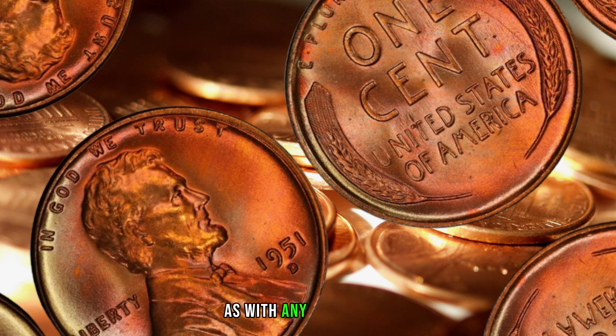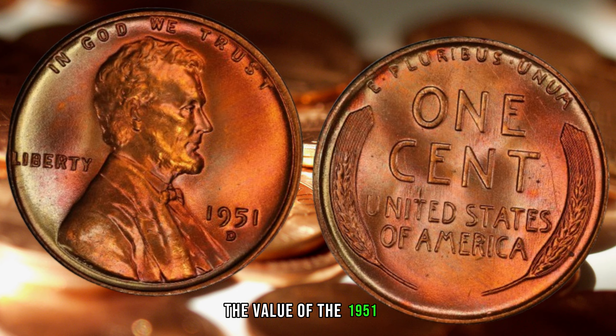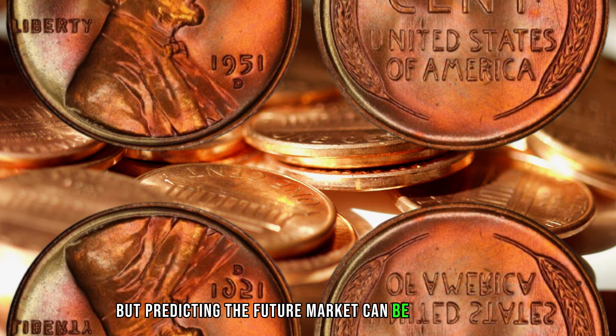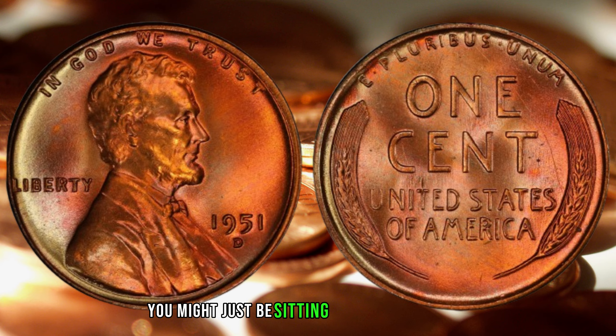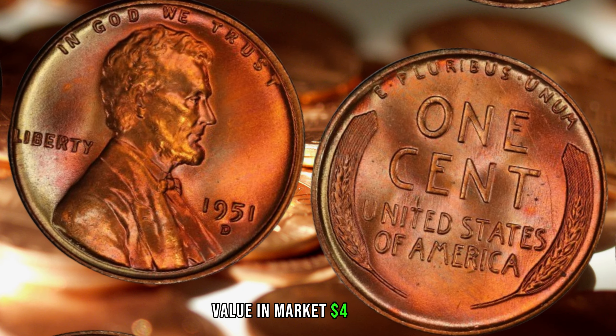As with any investment, it's essential to be aware of market trends. The value of the 1951 D-mint mark Lincoln Wheat Penny has seen steady growth, but predicting the future market can be challenging. Stay informed, keep an eye on auctions, and who knows — you might just be sitting on a small fortune. Finally, this coin's value in the market is $4 million.